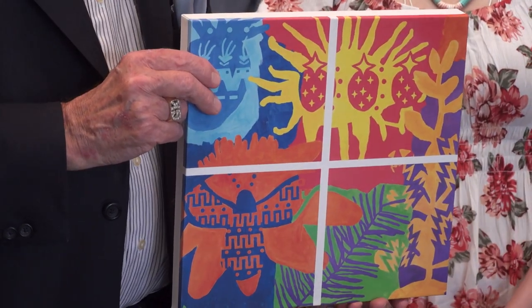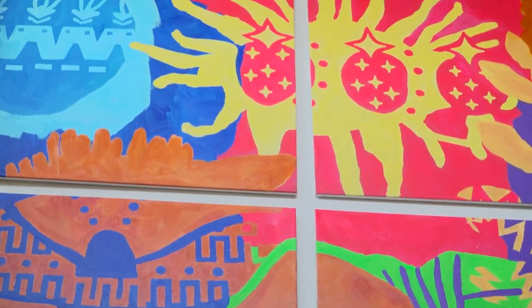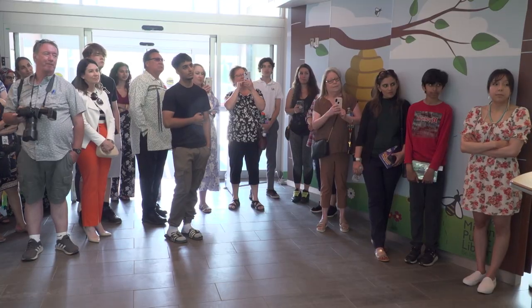The artist is hoping for an additional connection: 'I definitely wanted to create that connection with the outside world and bring it to the inside of the library. I also hope that, because for me nature is so healing and uplifting, when people enter the library and they see it, it gives them that same feeling of positivity and uplifts their spirits when they come in.'